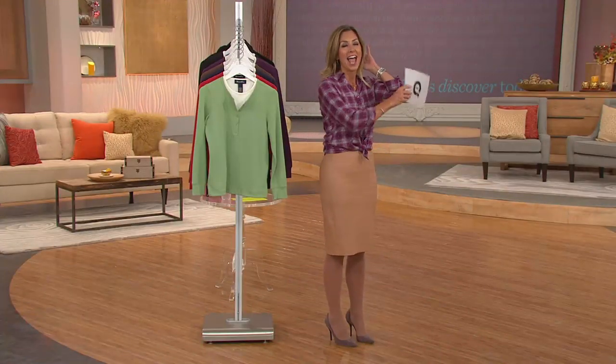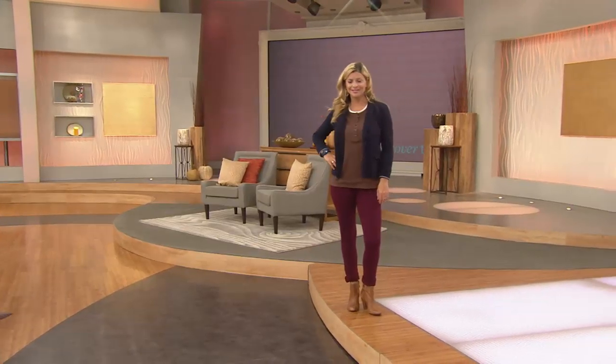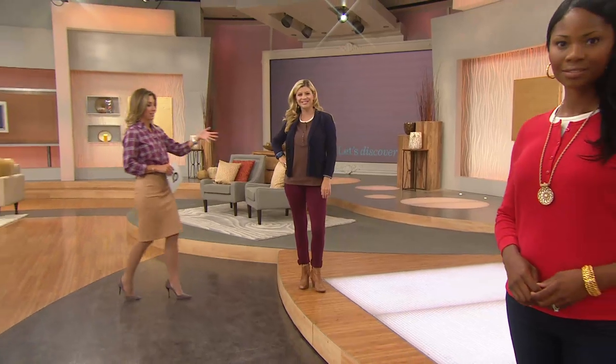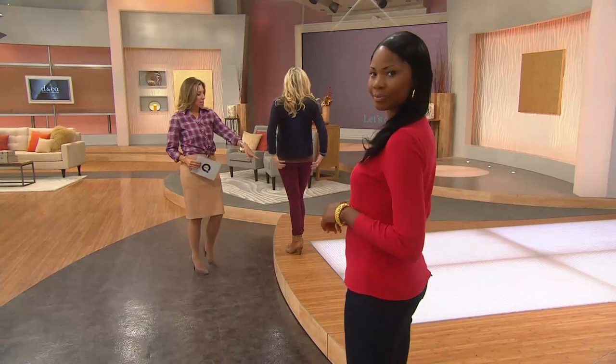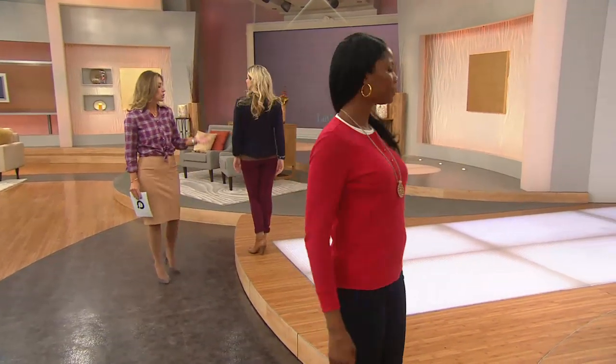Look at the models and you'll see how perfect they are. This is a great length because whether you're petite like Meredith or very tall like Monica, you're getting great coverage. On Monica it's a little bit shorter, but it's still giving her nice hip coverage. And on Meredith, as she turns around, it's covering just a little bit of her tushy too. So not tunic length — it's not going to be overpowering.